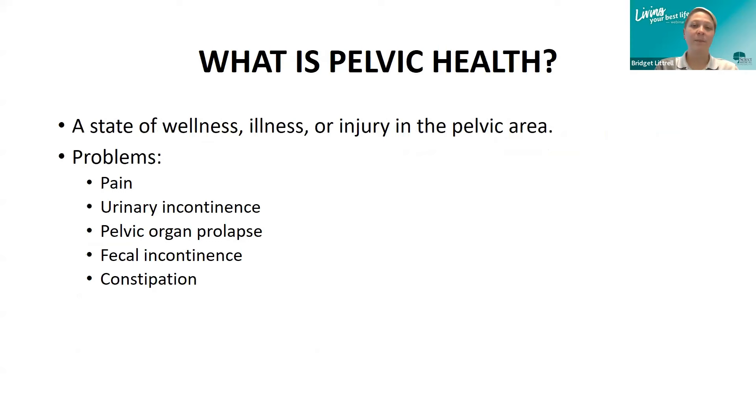What is pelvic health? It's a state of wellness, illness, or injury in the pelvic area. Good pelvic health means the pelvic area is free from injury or illness. Remember, one out of every two people will experience pelvic health issues in their life. Problems can include, but are not limited to, pain, urinary incontinence, pelvic organ prolapse, fecal incontinence, and constipation.